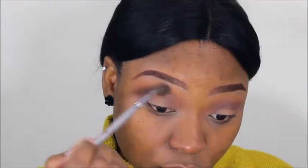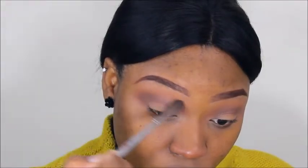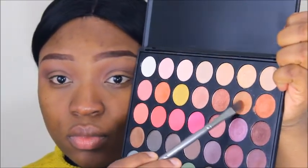I'm just darkening up the crease a bit to define it. This brush is from BH Cosmetics. Then going back in with the fluffy brush to blend everything together.